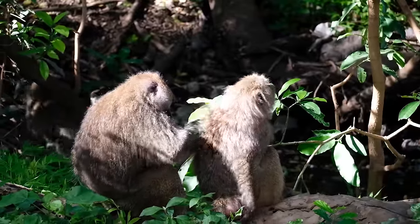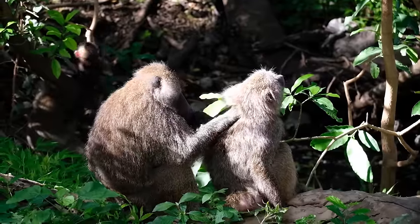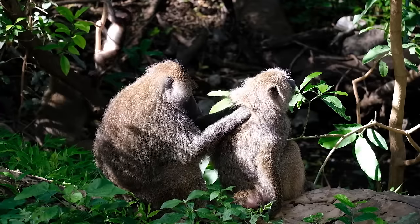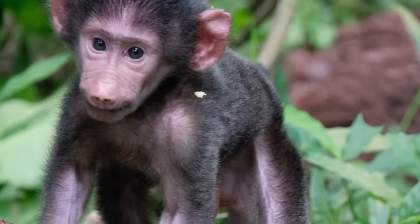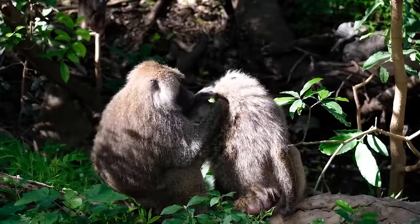Females are the primary caregivers of infants, but males also play a role. Although, when it comes to baboons, it's usually not clear who the actual father is. Fortunately, that doesn't matter, because the entire troop typically looks out for each other's offspring.